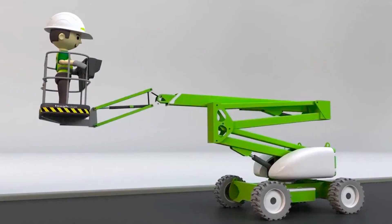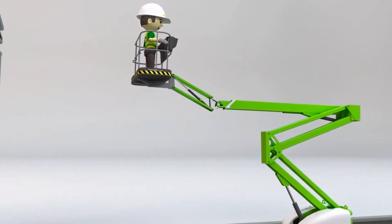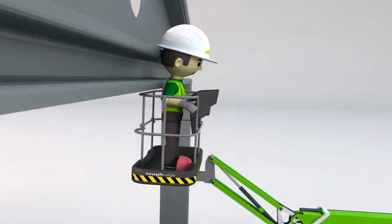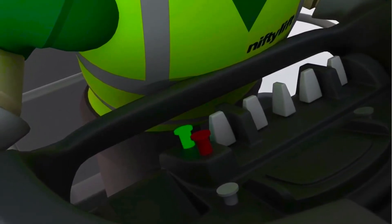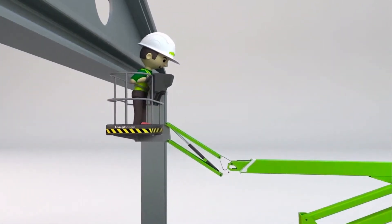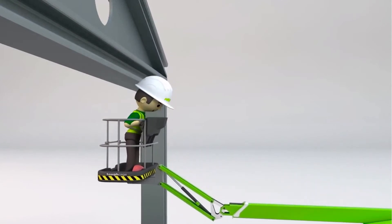The SP34LE features Nifty Lift's multi-award winning sustained involuntary operation prevention system, or PSYOPS. PSYOPS instantly stops all machine functions if the user is pushed onto the basket control console by an obstacle, preventing serious injury.